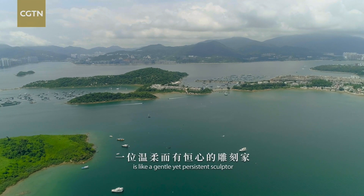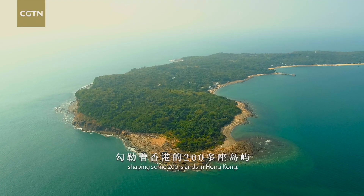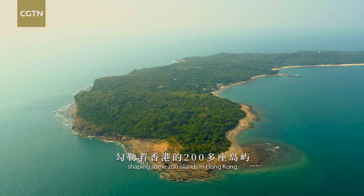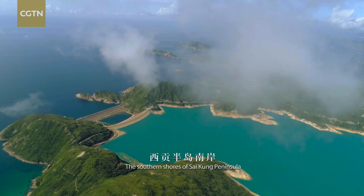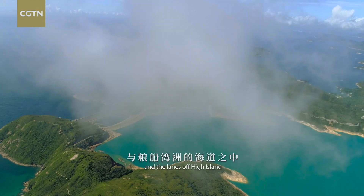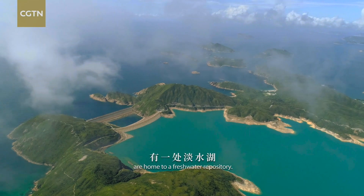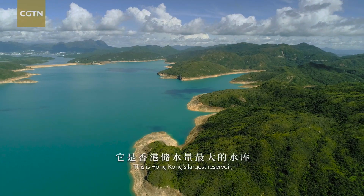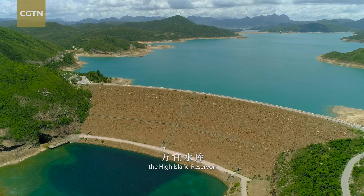The ocean is like a gentle yet persistent sculptor, shaping some 200 islands in Hong Kong. The southern shores of Sai Kung Peninsula and the lanes off High Island are home to a freshwater repository — this is Hong Kong's largest reservoir, the High Island Reservoir.